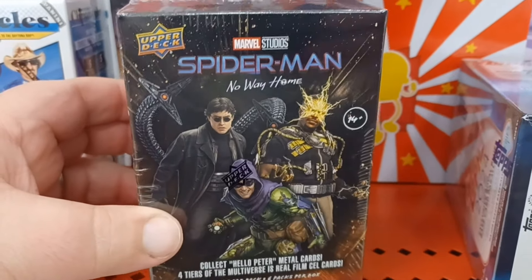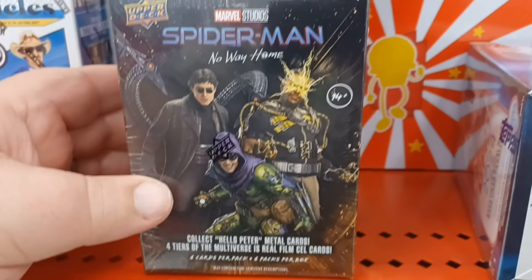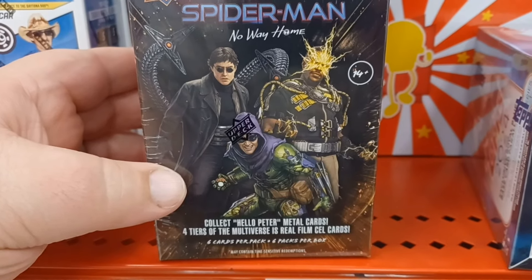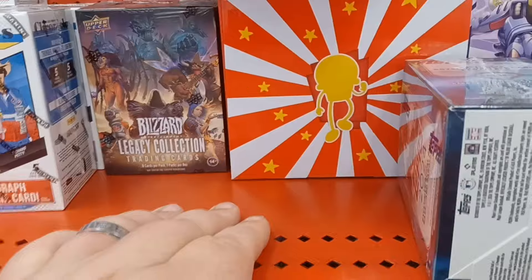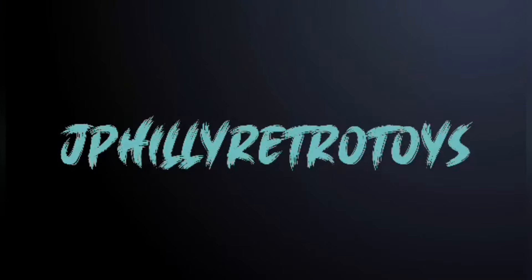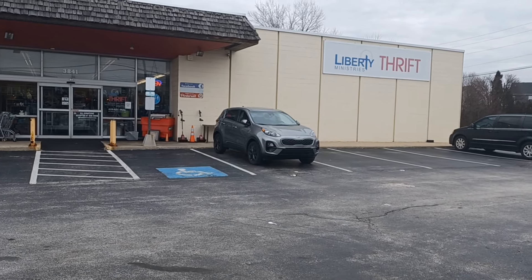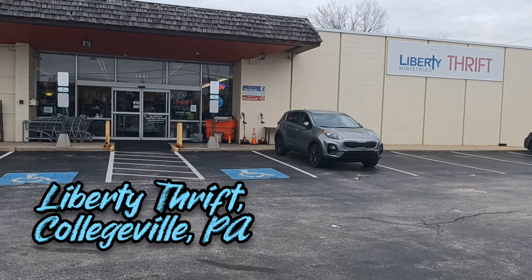This is kind of cool. They do have some Spider-Man No Way Home cards — Collect Hello Peter metal cards. Dang it. Alright, we're starting things out at the Liberty Thrift in Collegeville, PA.